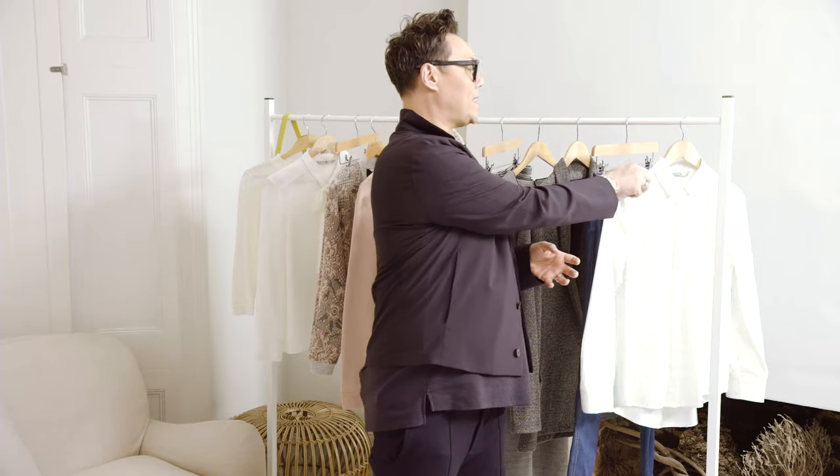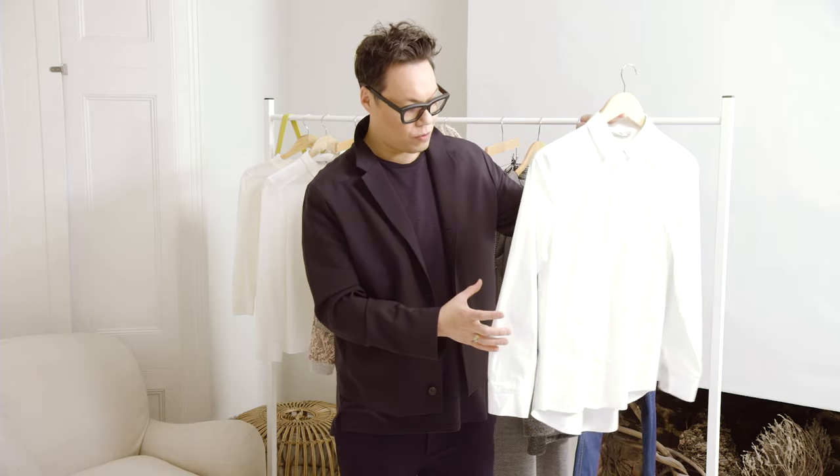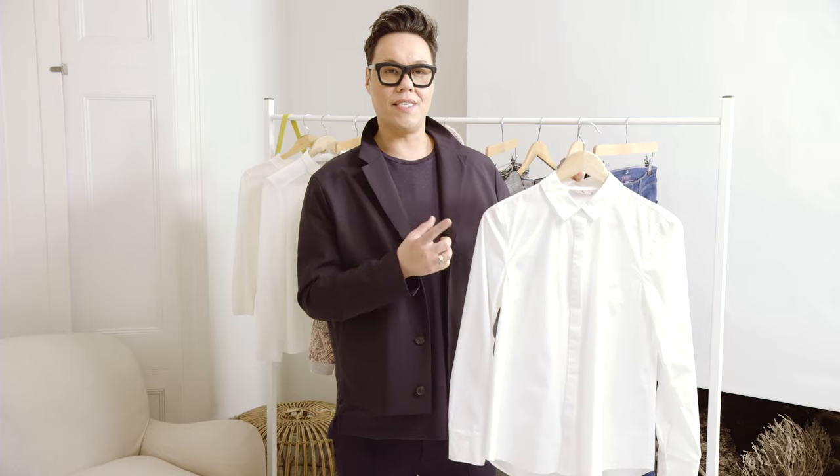One of the key things that I love about Tu at Sainsbury's is their quality. When you get a single beautiful item like this white shirt — the front placket, the micro collar, the full sleeve, and the fit — you know that this is going to work over your entire season, especially when you know what to put it with.